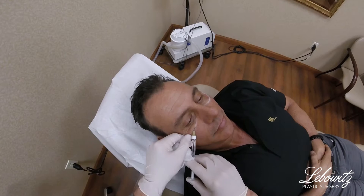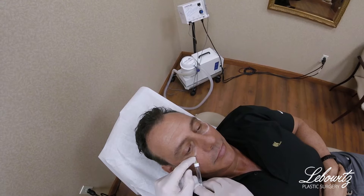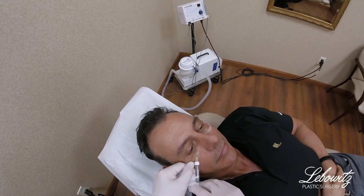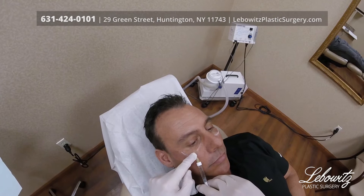Any pain at all? Good, beautiful. And very slowly — put it in very slow. Nice. So we start medially and we lay it down. This has lidocaine in it. I'm putting it under the muscle so you don't get a bluish hue or a Tyndall effect that you can get with products on thin skin like the lower eyelid area. So I go back and forth and let it flow.